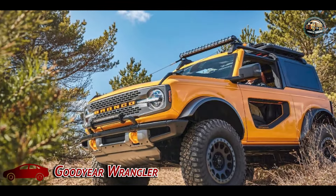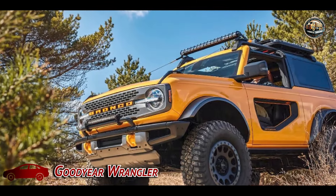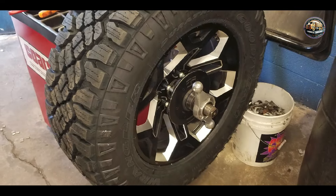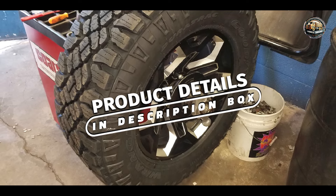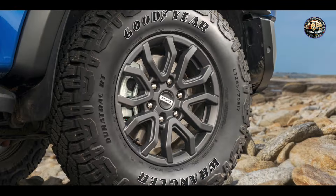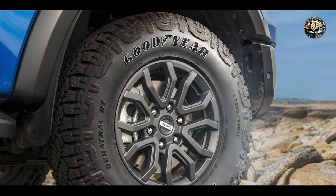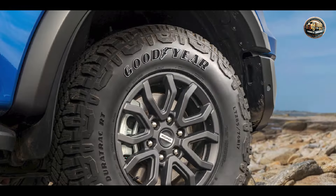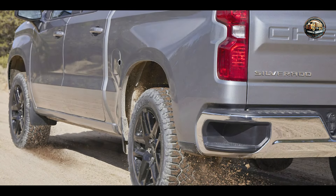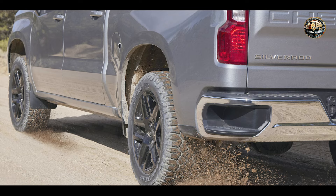In the second spot, we have the Goodyear Wrangler. Renowned for its rugged performance, this tire is a favorite among off-road enthusiasts worldwide. With aggressive tread patterns and biting edges, the Goodyear Wrangler offers unrivaled traction on any surface. Plus, the advanced rubber compound provides excellent durability and resistance to punctures.